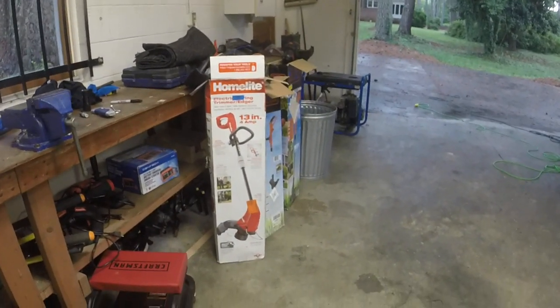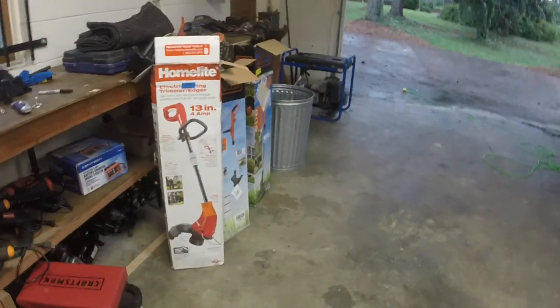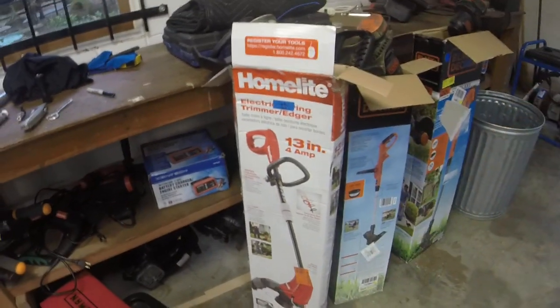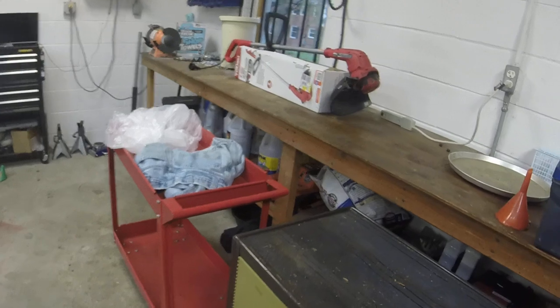Although I do get people that come from a good hour-plus away sometimes to get things. The next video I want to do is compare all these weed eaters — the corded and the cordless ones I still have left — just to give y'all a good comparison.